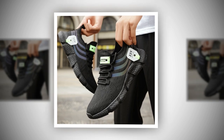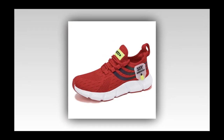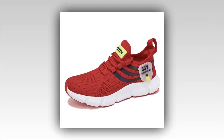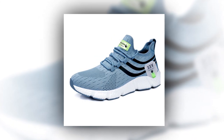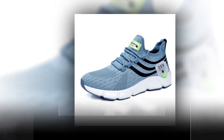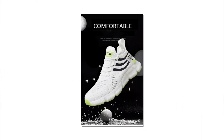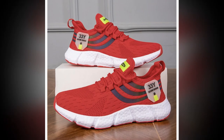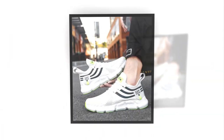Durability is another strong point — these shoes are built to last. The high-quality materials combined with robust construction ensure they can withstand daily wear and tear. Whether you're walking on concrete, grass, or even a rocky trail, these sneakers will hold up. Let's not forget about safety either: the anti-slip EVA outsole gives you added confidence on slippery surfaces, so whether you're caught in the rain or walking on a smooth floor, you'll have the grip you need to stay steady.